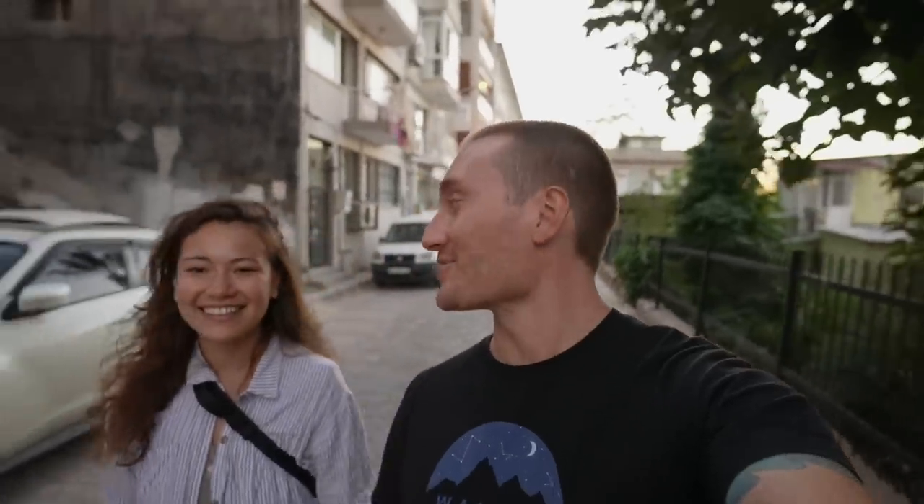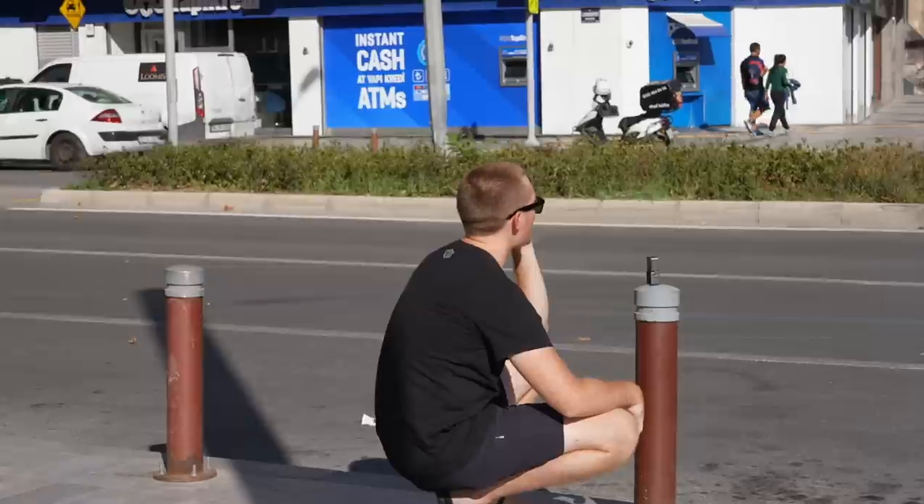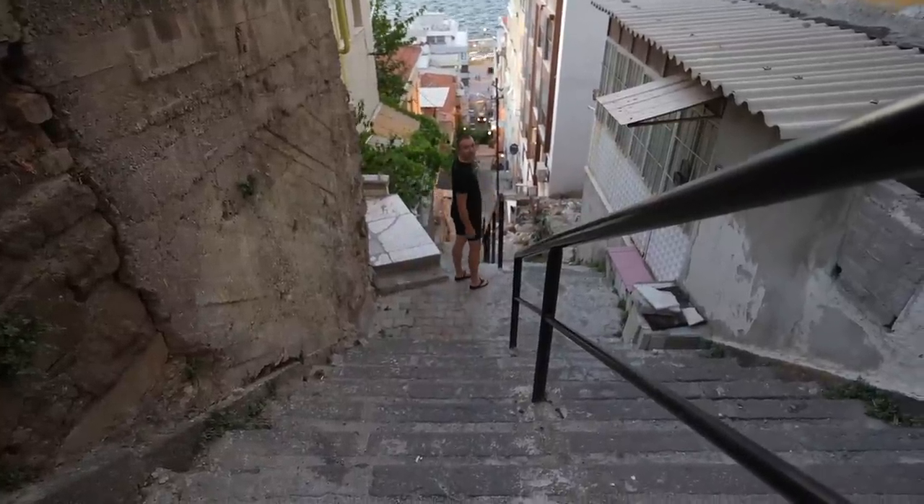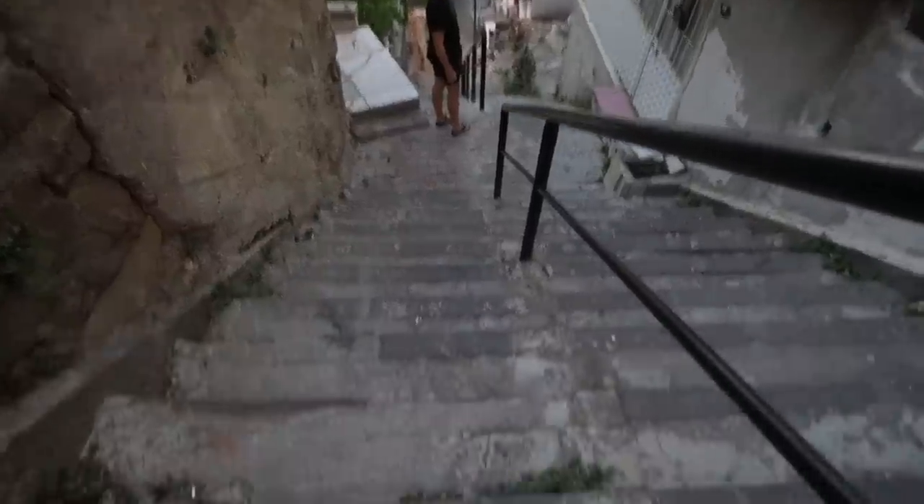Thoughts on Turkey so far — we've been here for a couple of days. It's honestly blowing me away, I just love it here. It's not what I expected. It really does feel like East meets West, but in the best way. The people are so nice. It reminds me of France, Thailand, and Morocco all at the same time. Anyway, thanks for coming with us today and we'll see you on the next one. Get yourself a boyfriend who will move a mattress at midnight so you can watch movies on the big screen TV.